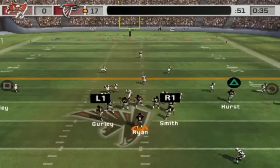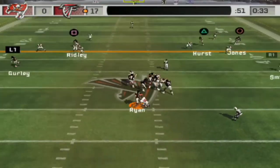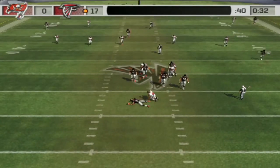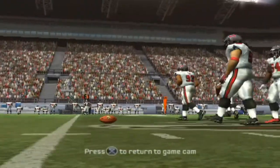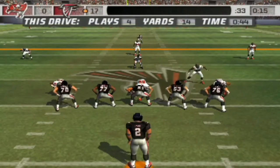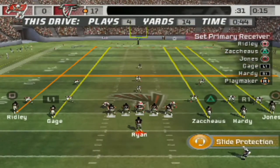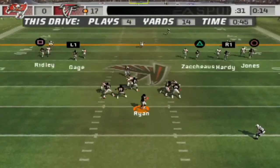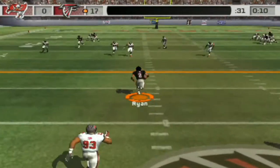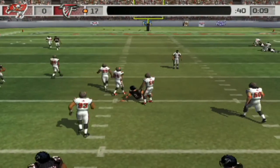The Bucs come out in a dime package. Closing in — wraps him up and brings him down. Bucs come out in the quarter defense. Stepping up — he's going to run. He has some room at the 40. He won't risk trying for more.